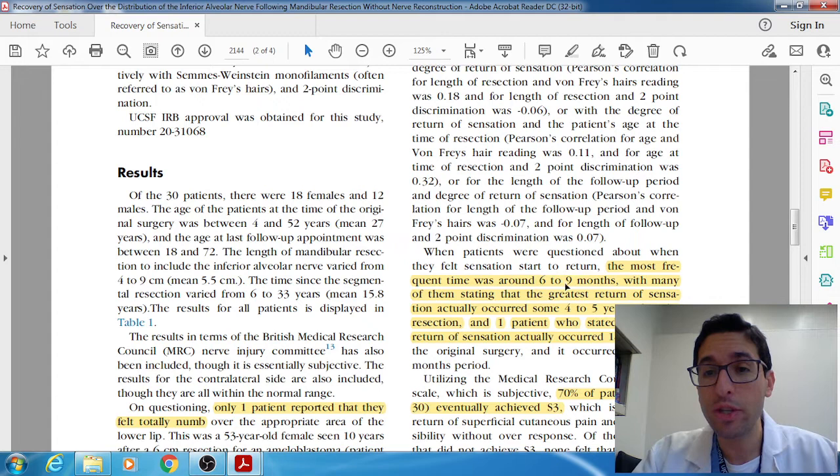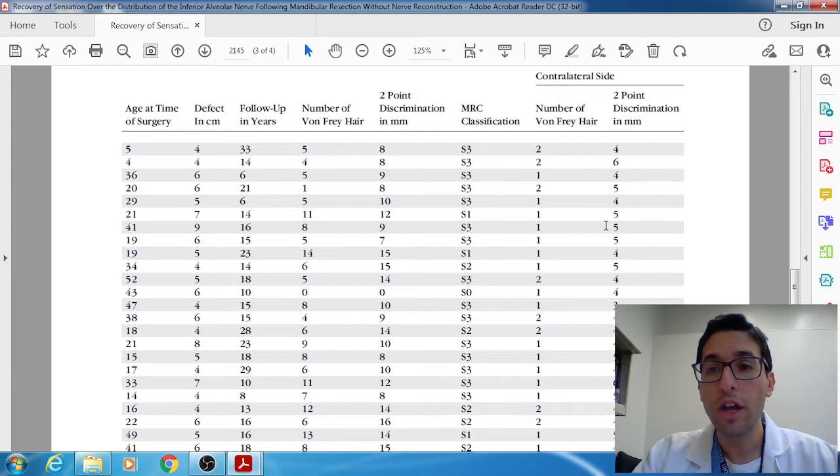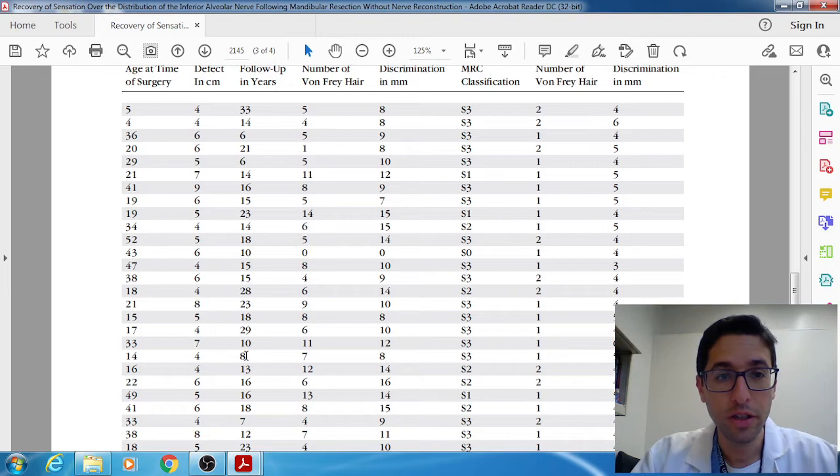In terms of when they achieved sensation, most patients got it somewhere between six and nine months later. A couple of patients got it four or five years later. Even one patient said that all of a sudden, like a light switch, 18 years later they just regained sensation. Here's a quick table showing the data. The contralateral unaffected side shows two-point discrimination of four or five millimeters and response to the first or second von Frey fiber — that's normal. On the injured, sacrificed side, most patients respond somewhere between the 5th and 10th von Frey fiber — 65% of normal — with two-point discrimination around 10 millimeters, achieving an MRC of S3. Pogrel followed these patients for remarkable durations: 33 years, 20 years, 15 years.